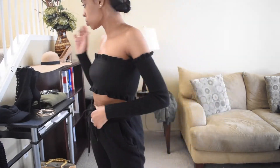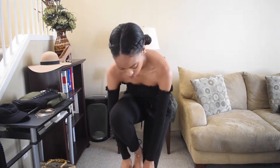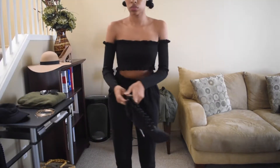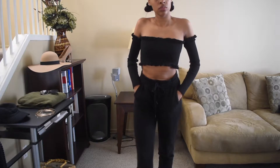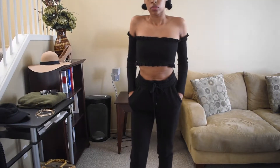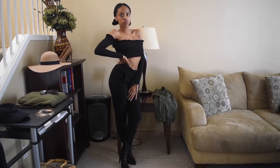So the first outfit I have on: these black sweats from Forever 21 and then my black knit crop from Boohoo. And then I am adding these lace boots. They are kind of like UV dupes which go great with sweats. It is like my favorite look.